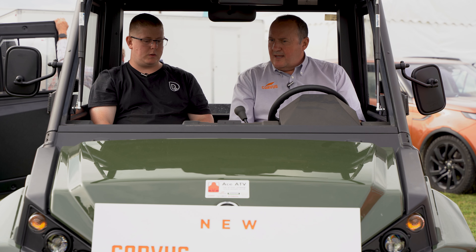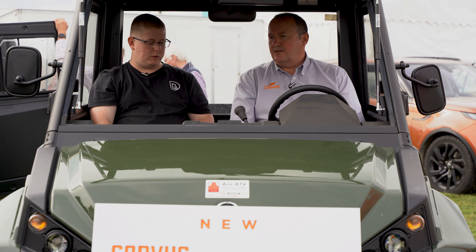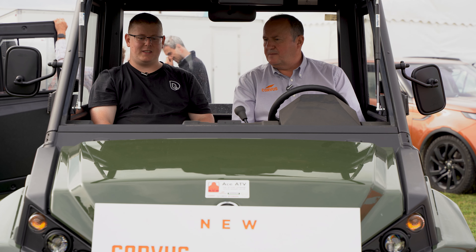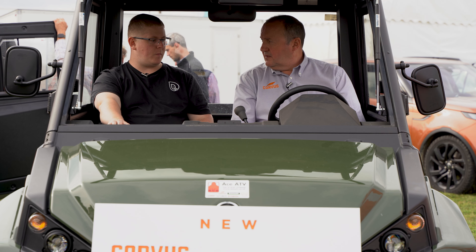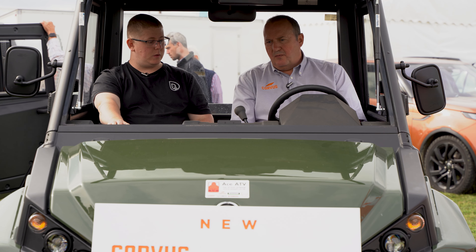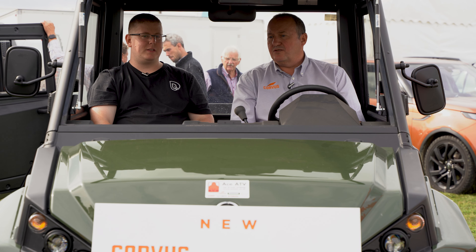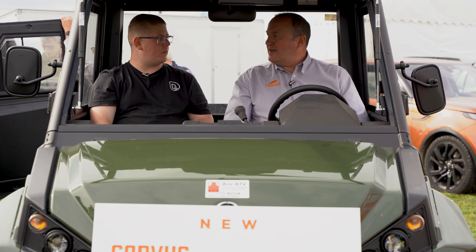This range of Corvus UTVs are branded and marketed as Yanmar in the North American market, so there's another connection there. This is the 1000 diesel engine, 24 horsepower. The machine is also available as an electric version — it looks the same, it just doesn't sound the same. A lot quieter.